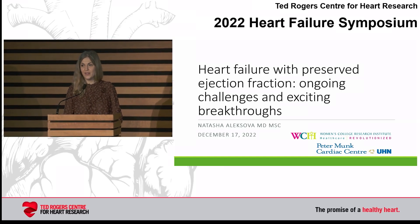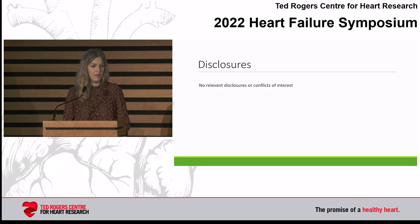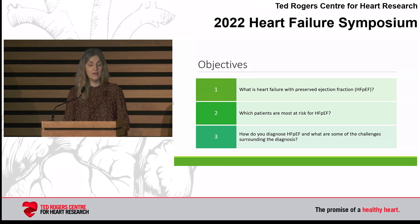Thanks for that introduction, Darshan. Thanks, Mike and Mansoor for having me. I don't have any disclosures. Because of the nature of the talk, I have about 14 minutes. I'll focus on three objectives, and here are the questions we're going to try to answer.